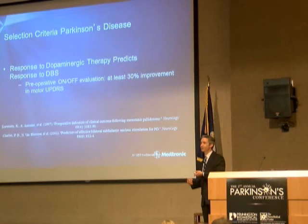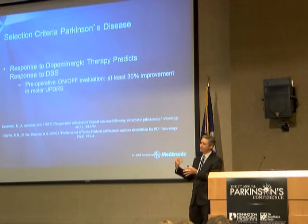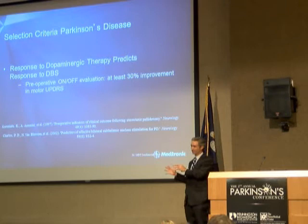Before surgery, I do an on-off test where the patient comes into the clinic off their medicines since midnight, and I do the UPDRS — the official Parkinson's rating scale. They take their medicine in the clinic, we wait for it to kick in, and we like to see a 30 to 50 percent improvement in motor scores. This establishes that they are a responder to medicine, because if Parkinson's medicines don't work for you, DBS won't work for you either.